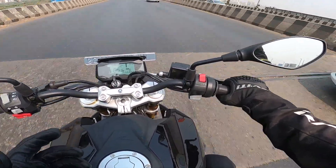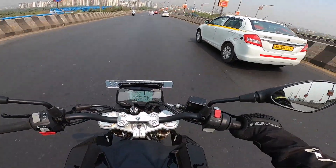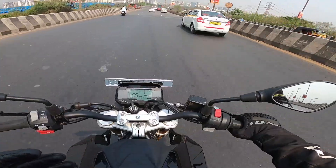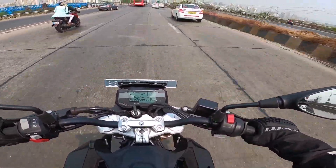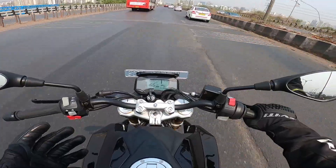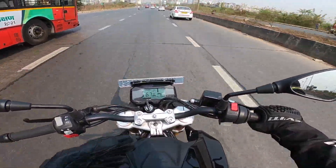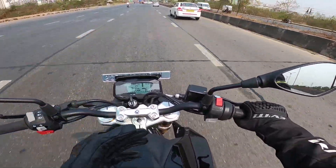This engine will rev very cleanly over 9500 rpm, close to its 10,000 rpm redline, and at that point the exhaust note is likable for those who enjoy that raspy sound. But again, the exhaust profile is not that great and there are vibrations, so if you like to ride hard and stay high in the rev range, just make peace with what this engine has to offer.